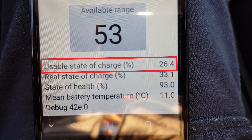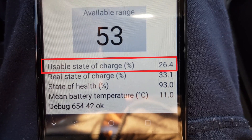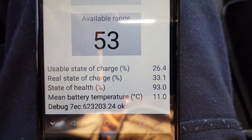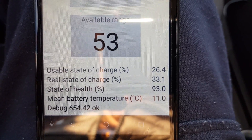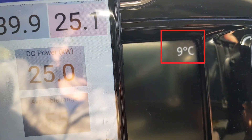Right now the battery mean temperature is only 11 degrees Celsius, so let's see how the charging speed looks. The usable state of charge is 26.4%, while the real state of charge shown on the display is 33%. The outside temperature is 9 degrees Celsius. With that low state of charge, it really should be charging at full maximum power.